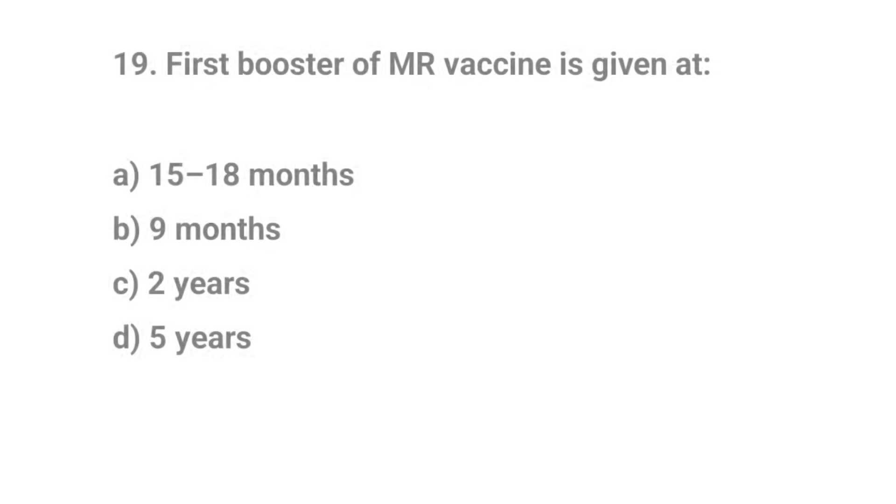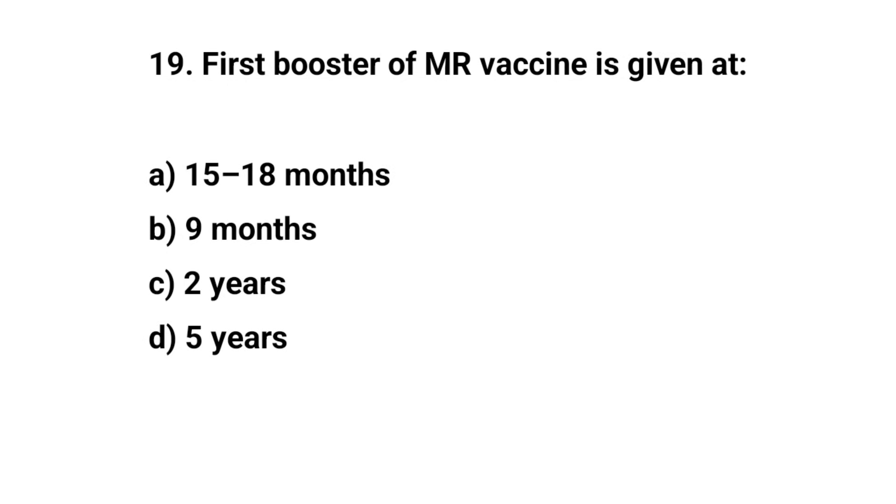Question number nineteen. First booster of MR vaccine is given at — the right answer is A: 15 to 18 months.